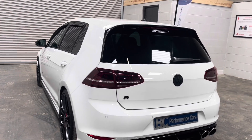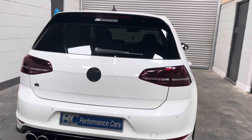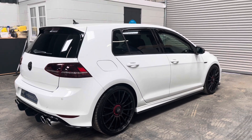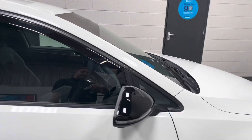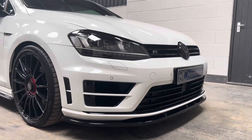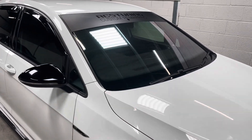We also have a Remus cat-back exhaust which is resonated. Presented in lovely condition throughout, enthusiast owned, and very, very little in the way of age-inherent markings. Gloss black mirrors, the subtle black stickers on the side — a really clean example. Just three keepers from new, and it has a chameleon windscreen tint which is legal.